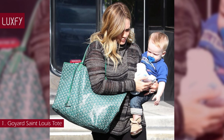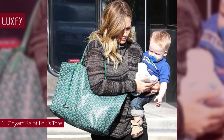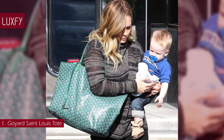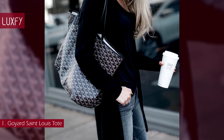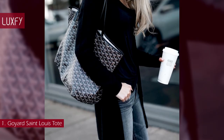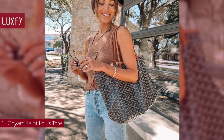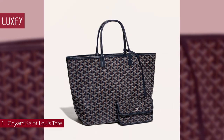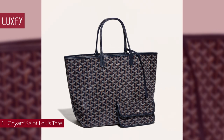The tote gained mainstream popularity in the early 2000s on the arms of celebrities like Hilary Duff and Pharrell Williams. The St. Louis tote is made from Goyardine and is unlined. It is also extremely light and completely reversible. This is a staple bag that will always be chic. The Goyard St. Louis tote is sold for $1,425. All is linked below in the description box.